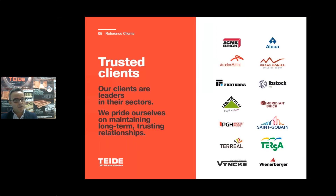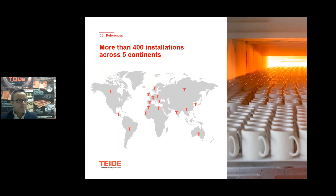Those are our top references worldwide — many well-known names. We have more than 400 installations worldwide across the five continents, with delegations, agents, and also technical personnel going everywhere whenever needed.